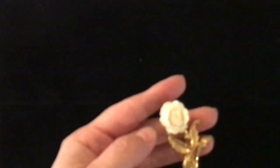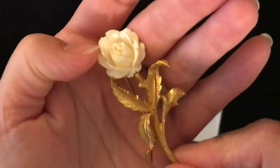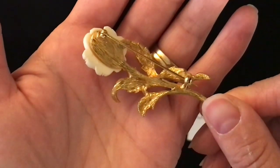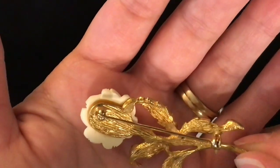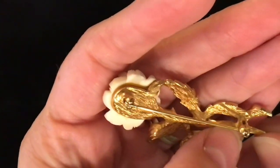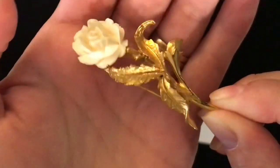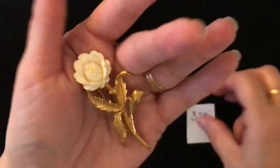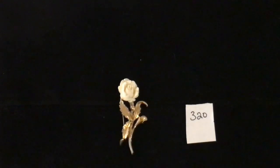Next up I've got this brooch. It's gold-toned metal with what I believe is a resin cream-colored rose. That is the backing on it. I don't recall there being a stamp, though there might be something there. Really nice weight to this one. Item number 320 and this one is five dollars.